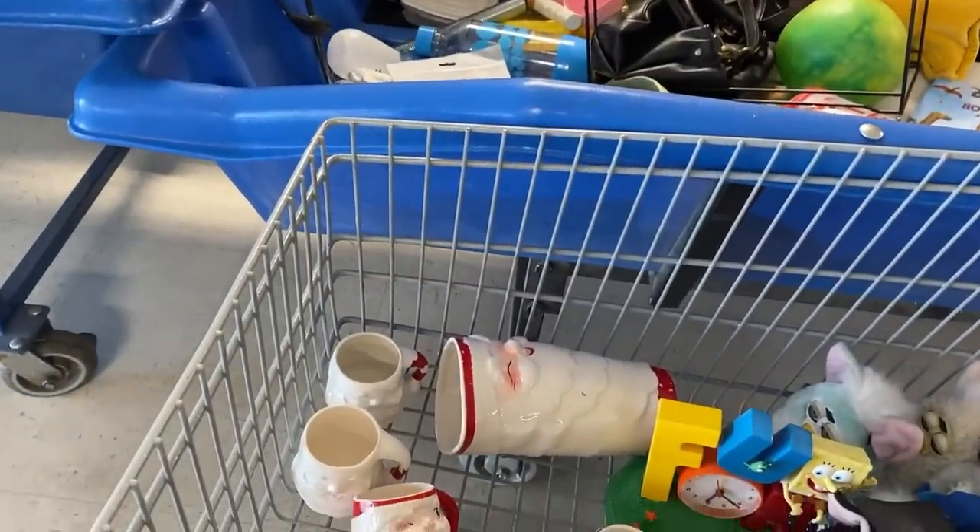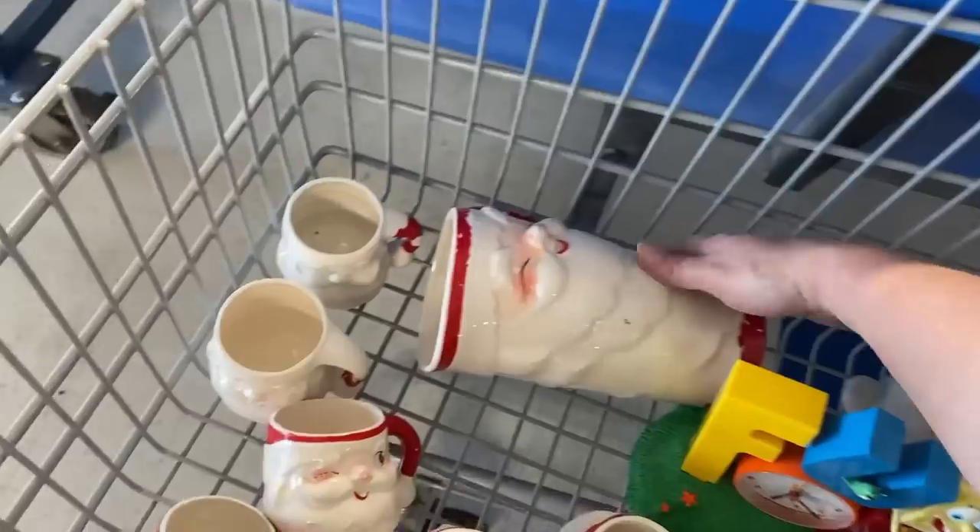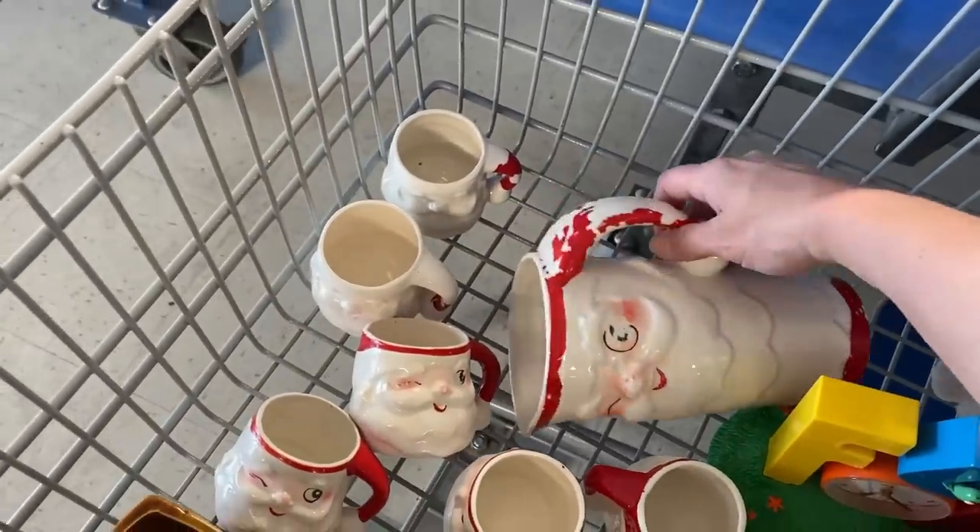Oh my god, you guys. I literally just scored at the bins. Look!